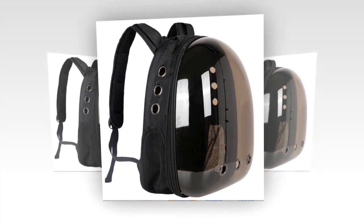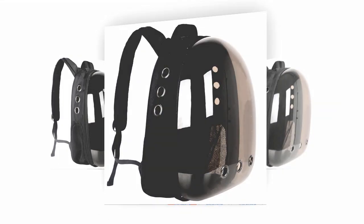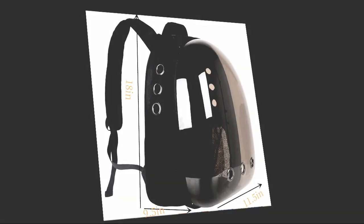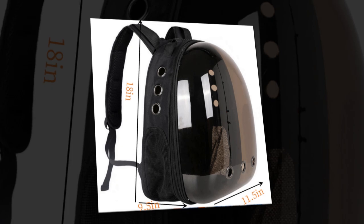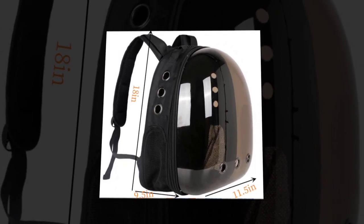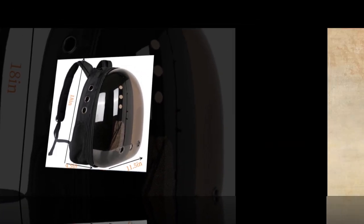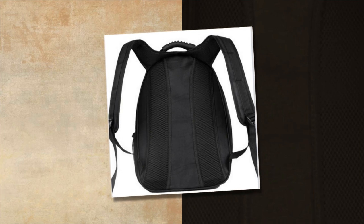One satisfied customer shared: by carting a backpack for a cat, the quality is good. They were packing good, and it came without an ear. Recommend — emphasizing the product's high quality and careful packaging. If you want to buy the product, you will find the product link in the description and comment section.